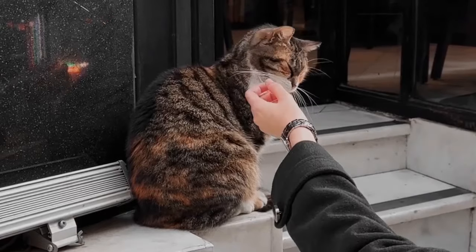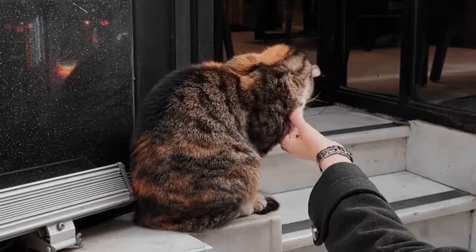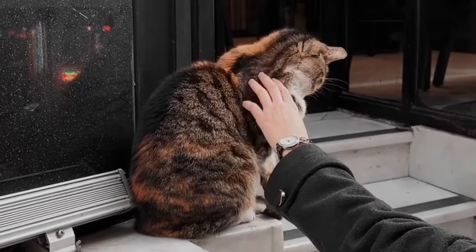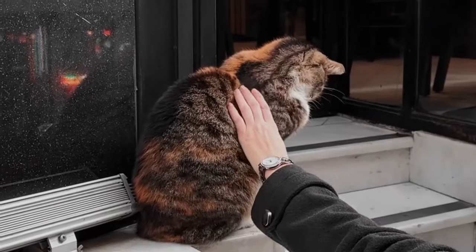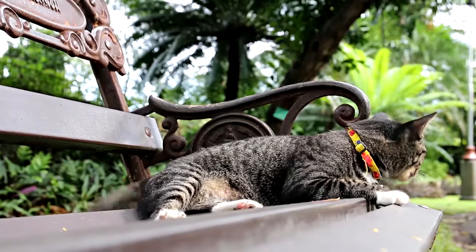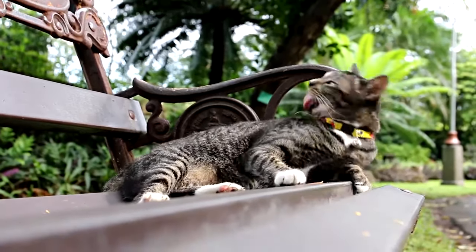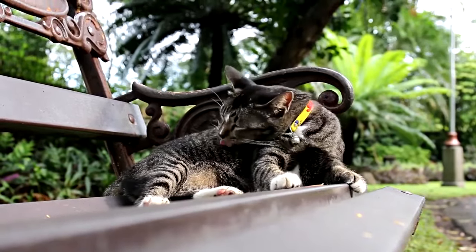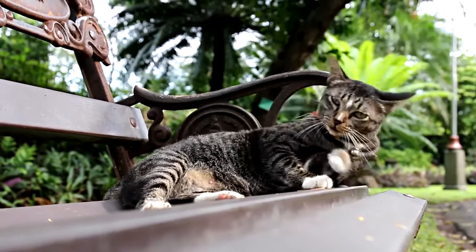Should I call the vet if my cat throws up? You should call your veterinarian right away if your cat vomits more than two to three times in a row, if your cat has other symptoms such as not eating and diarrhea, or if your cat does not eat or drink for 12 hours and has vomited several times in a row. If your cat is also having diarrhea, it will be difficult to keep them hydrated without seeing your veterinarian.